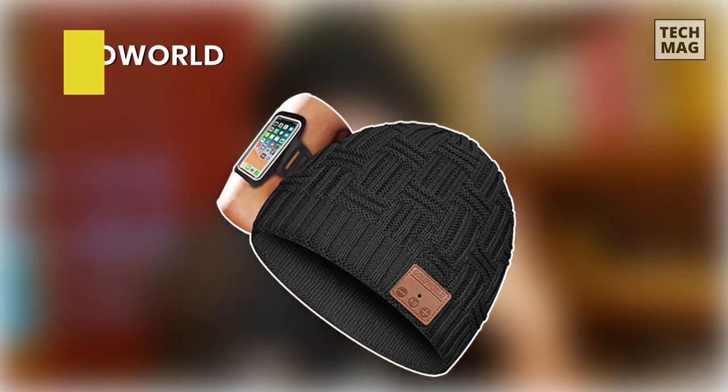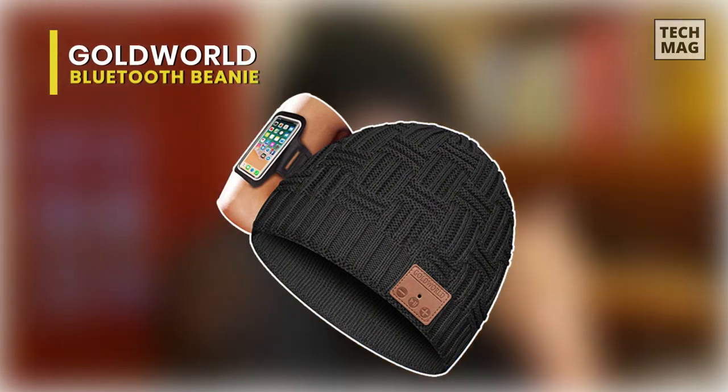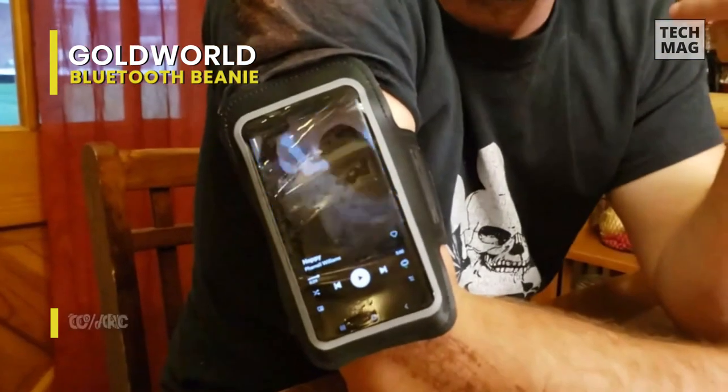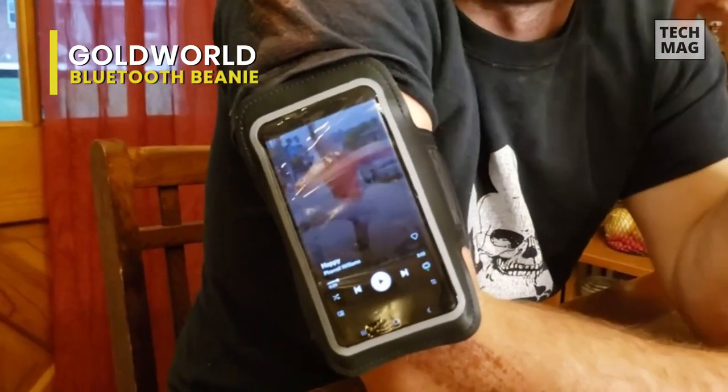Gold World. This is the only wireless beanie set that includes an armband cell phone accessory case. Without having to put your phone in your pocket and risk losing connectivity while engaging in physical activity, it can keep your phone tight and secure inside the case. They are 49 grams heavier than other brands to shield you from the chillier winter and come in a premium stretchable soft knit for comfortability and maximum fitness.